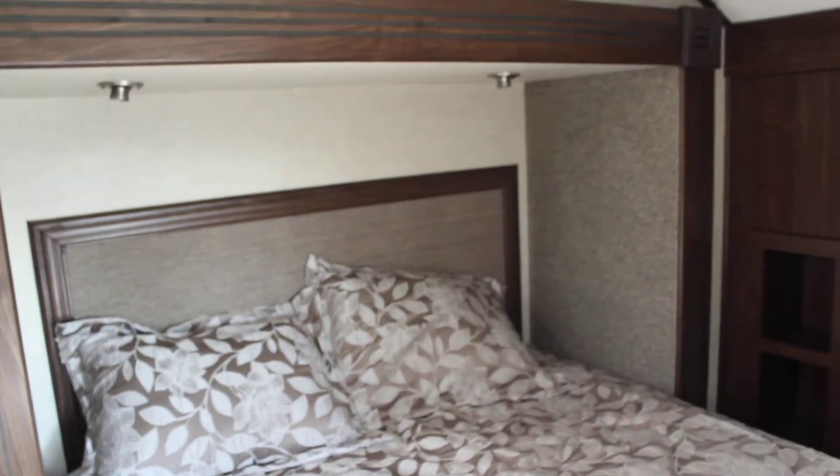There's a full-size bed in the bedroom, along with a closet that has built-in shoe racks.